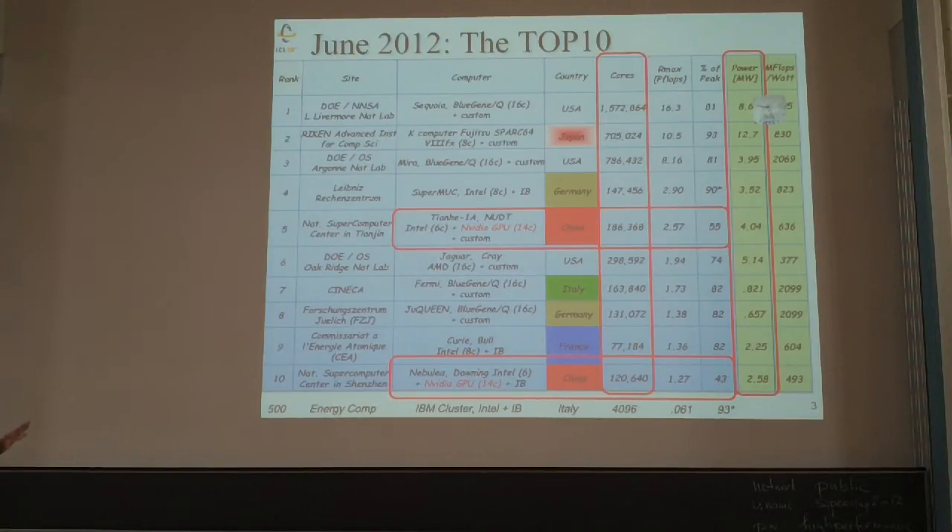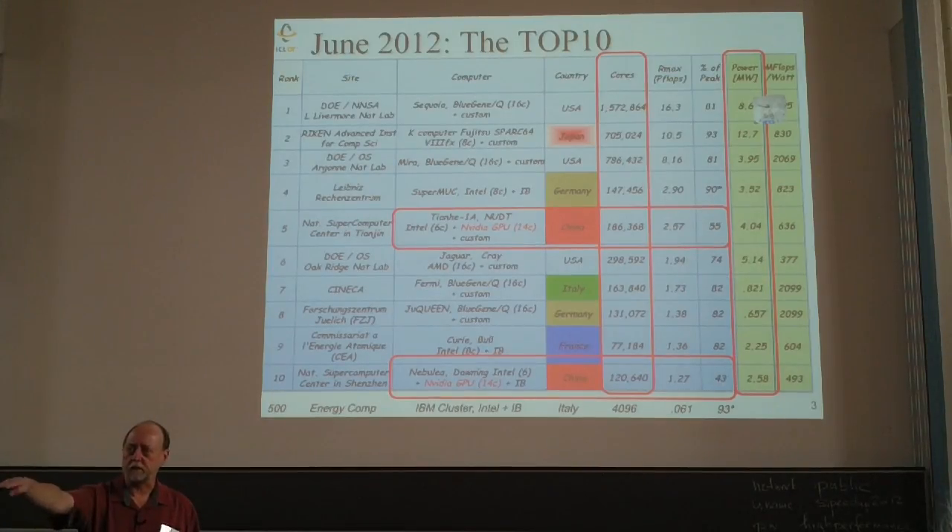They're only getting two-thirds of peak on the GPU, so performance drops dramatically. The Kepler — the one about to come out — should relieve that and be much better in terms of matrix multiply efficiency. Three machines are in the US, two in Germany, one in Italy; China has a couple of machines.